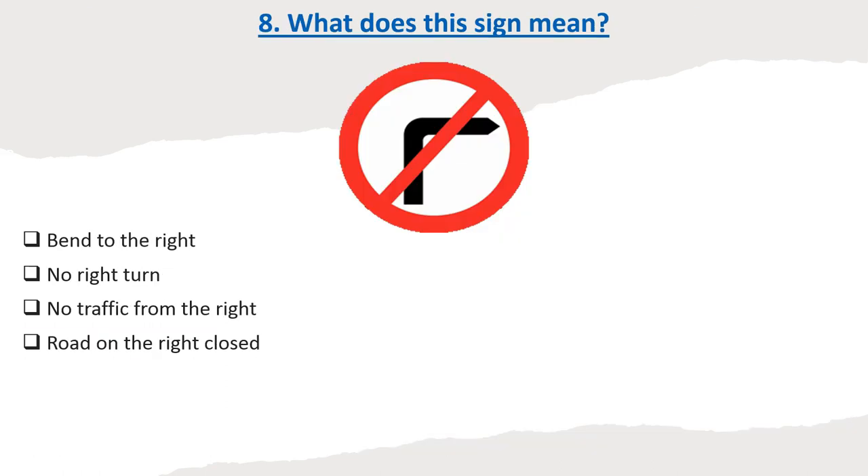Question 8: What does this sign mean? Options: Bend to the right. No right turn. No traffic from the right. Road on the right closed. Correct answer: No right turn.